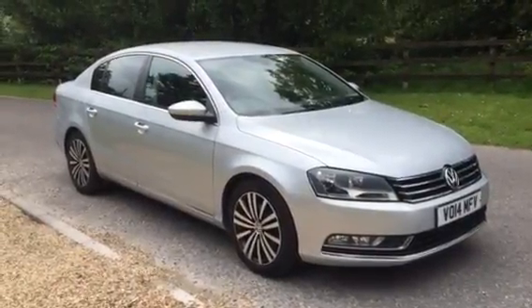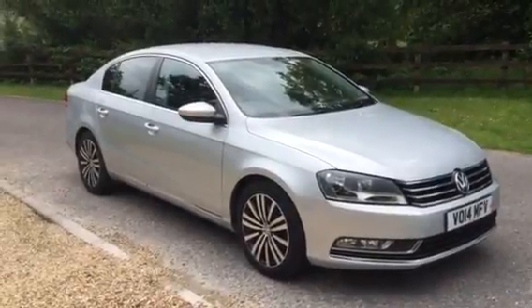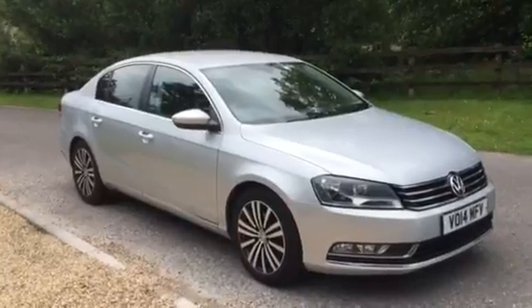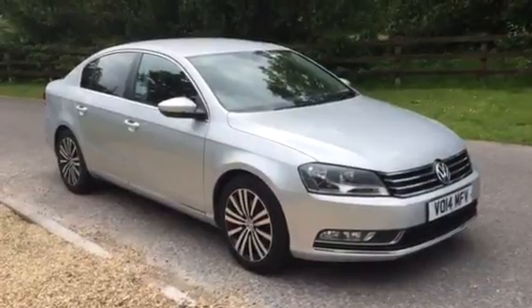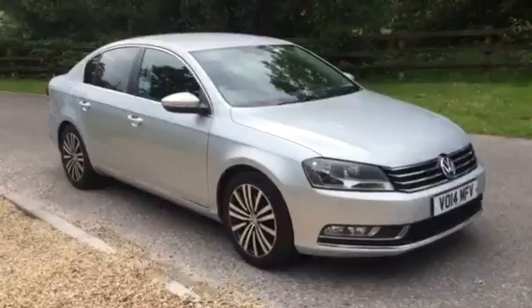Welcome to Armour Motor Company. Here we have our VW Passat automatic with only 79,000 miles on the clock. It's one owner with full VW service history. All our cars come with a six-month warranty and a 54-point pre-delivery inspection.